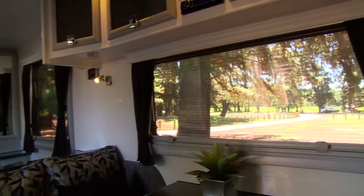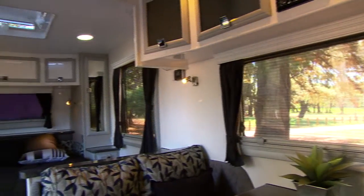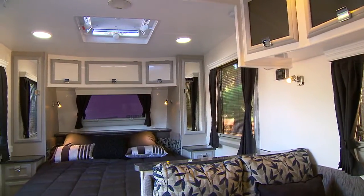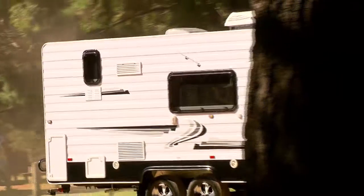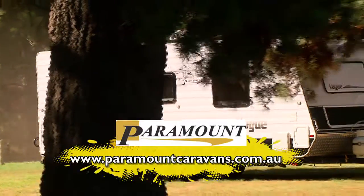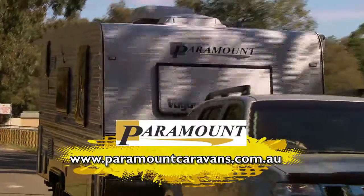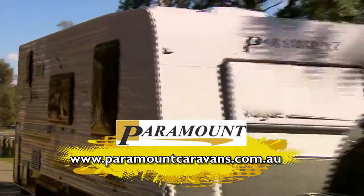With a variety of layouts and a large range of colours available, you can make this van your very own. So if you're looking for excellence in caravan design and construction, you can't go past the all-new Vogue range by Paramount. Go to paramount.com.au and start your next adventure with a Paramount.